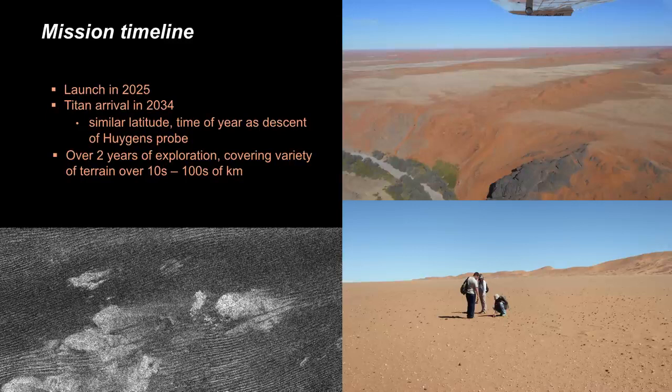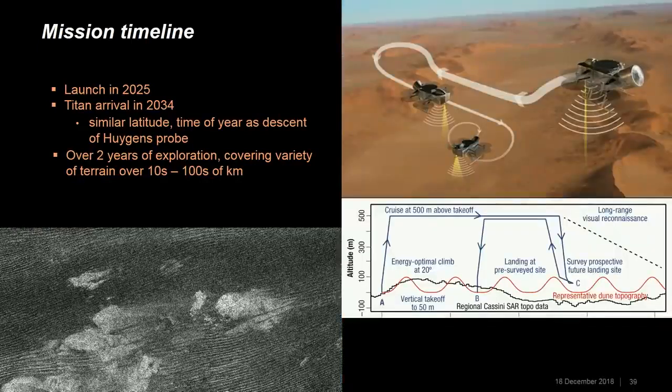We would explore Titan for over two years, covering a variety of terrains up to hundreds of kilometers apart. We'd use a leapfrog strategy: when flying from site A to site B, we would overfly another site to scout it out, meaning we always know what territory we're heading for and can scout all sites before we arrive at each one.